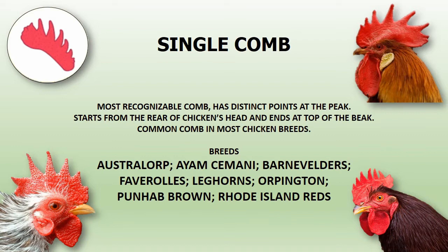This comb can be seen on breeds such as Australorp, Ayam Cemani, Barnevelder, Faverolles, Leghorns, Orpington, Punjab Brown, and Rhode Island Reds.